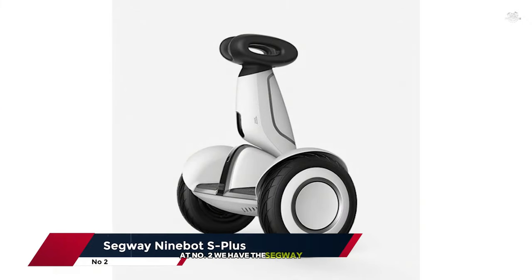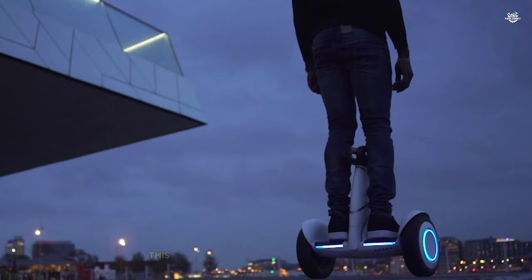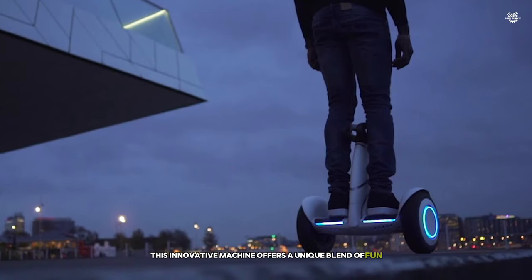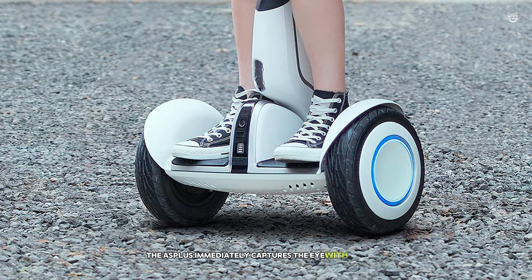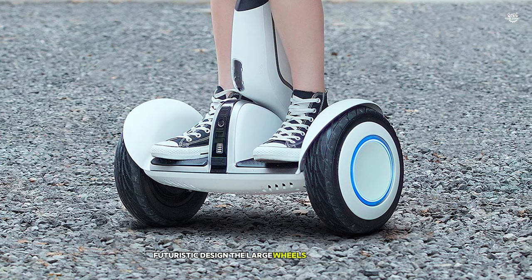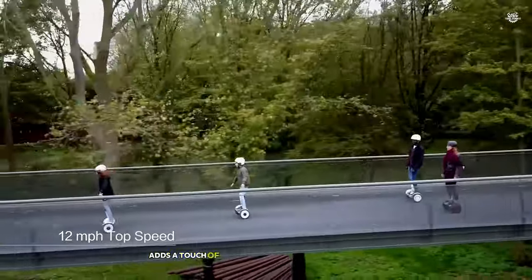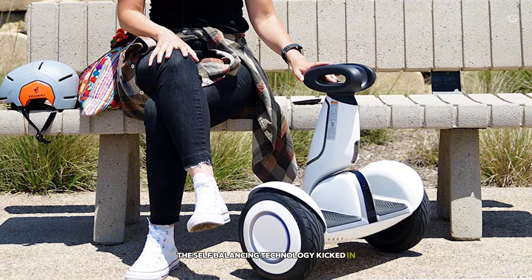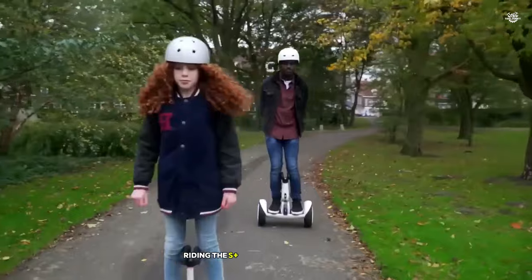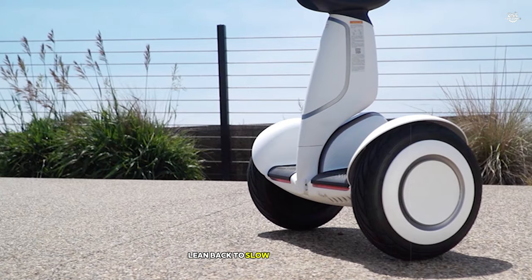At number 2, we have the Segway Ninebot S Plus, a self-balancing personal transporter that takes the original Segway concept to new heights. This innovative machine offers a unique blend of fun, practicality, and advanced technology. The S Plus immediately catches the eye with its sleek, futuristic design — the large wheels and sturdy base give it a robust appearance, while the knee-high steering bar adds a touch of elegance. When I first stepped onto it, I was impressed by how quickly the self-balancing technology kicked in, providing a stable platform. Riding the S Plus is an intuitive experience: lean forward to move forward, lean back to slow down or reverse, and use the knee bar to steer.